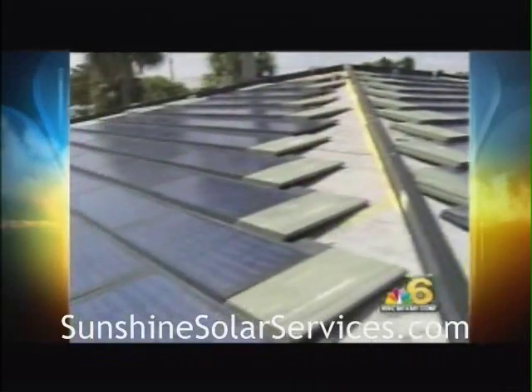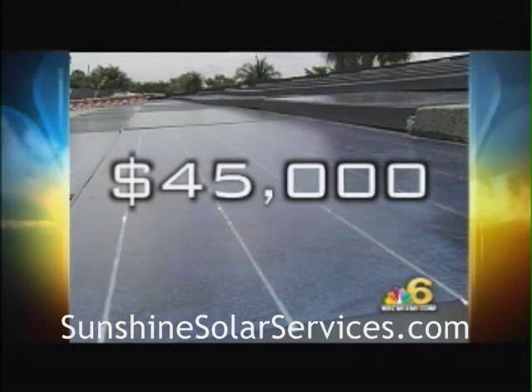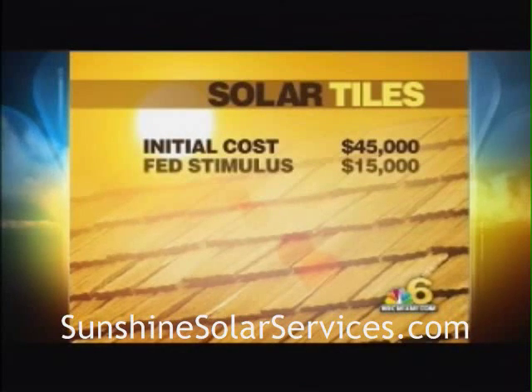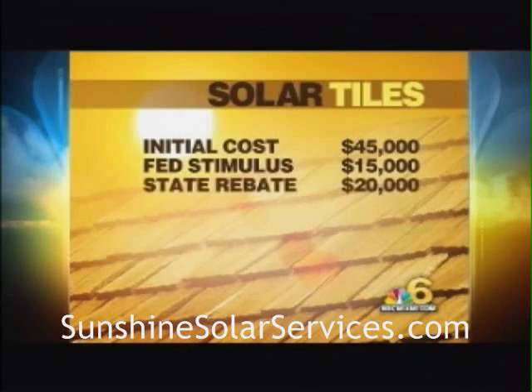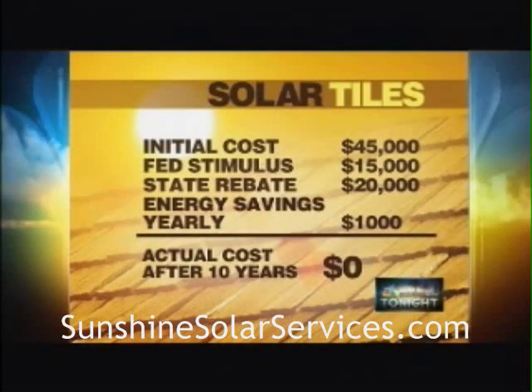This average-sized system, which lasts 20 years, costs $45,000. Ouch. But look at this — the stimulus plan pays you for about a third of that at tax time. Then the state pays $20,000, pending renewal of funding. And remember, FPL has to buy your extra power, saving you about $1,000 a year, paying it off in 10 years. And after that, you make money.